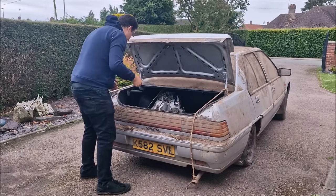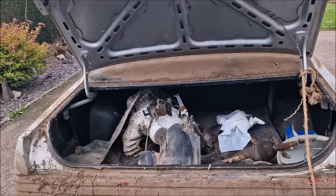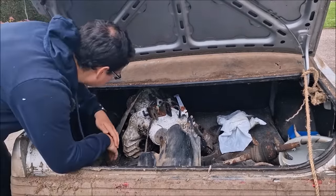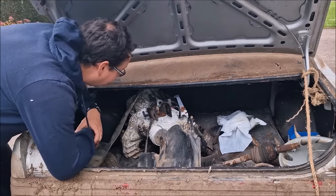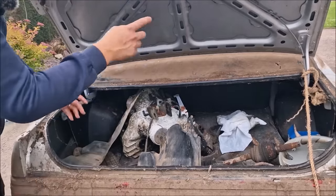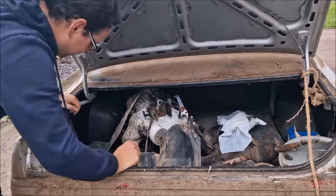I didn't expect there to be this in the boot, which looks like — well, a gearbox. It is an automatic, and it is the 1.5 SE. Why is there a gearbox in the boot?